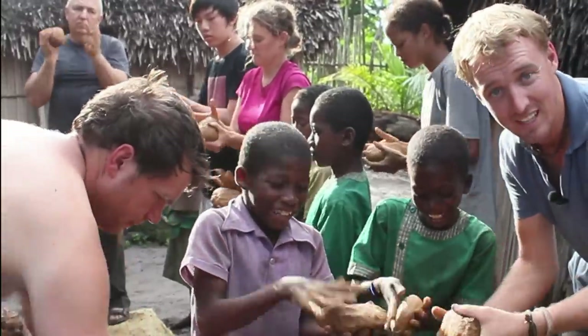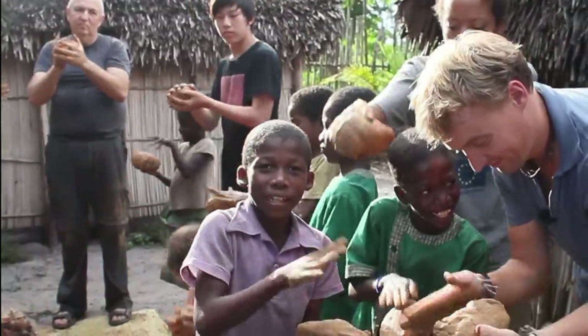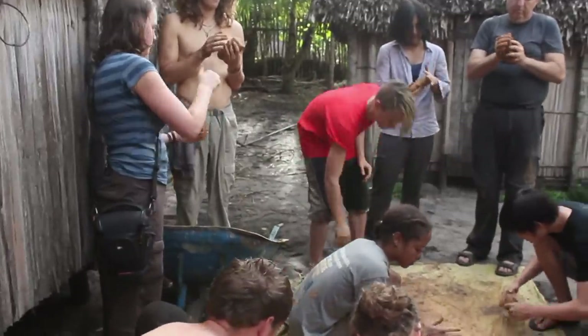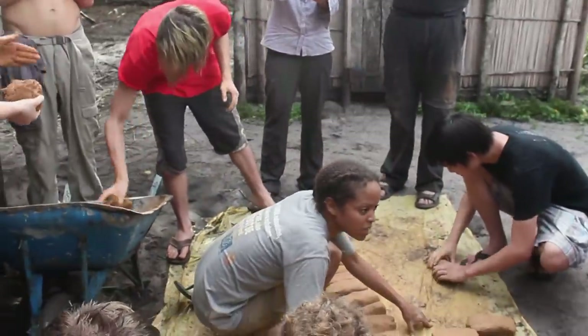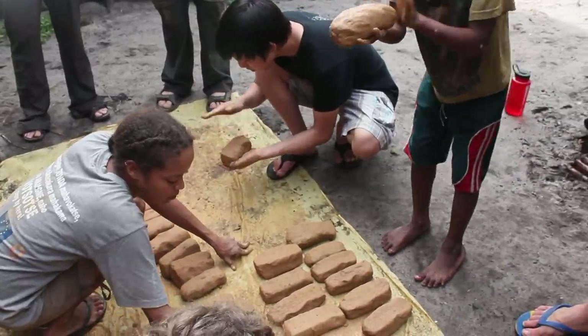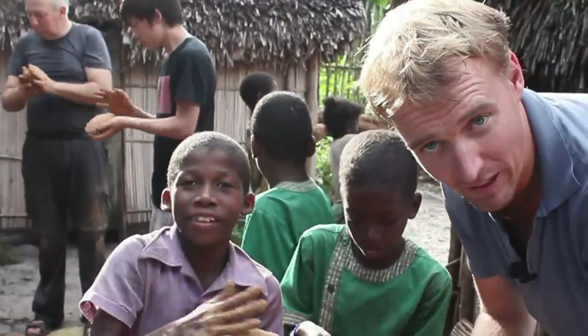We get the locals helping us build the bricks. The idea in the long term is to have them building these stoves themselves. It's simple ingredients — the clay they've got around here, the manure they can collect from zebu or the cows — and certainly they can repair them if they break.